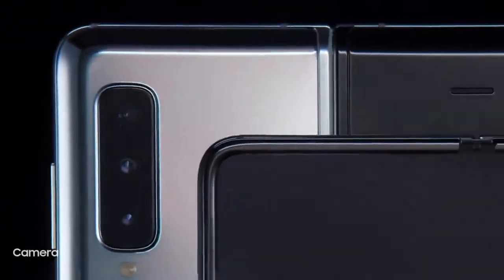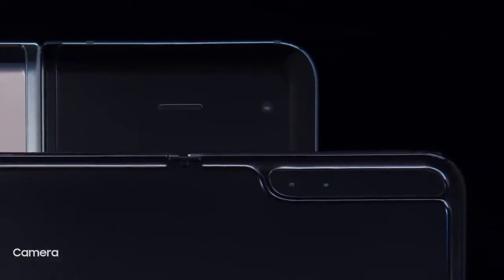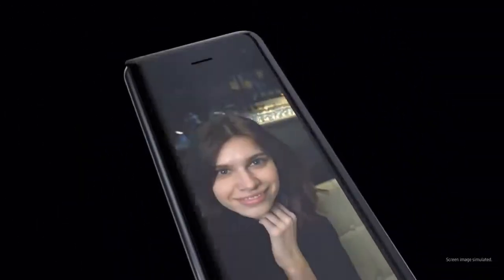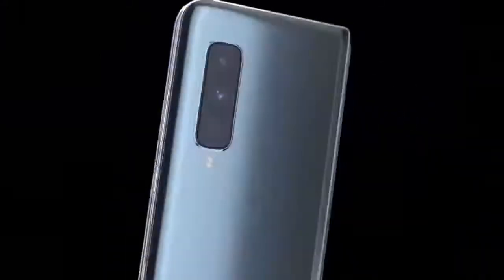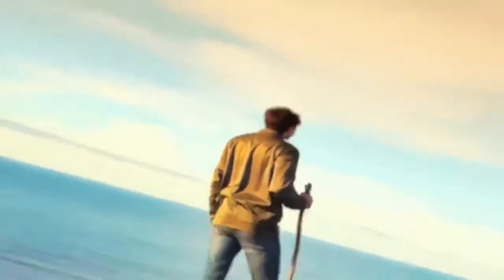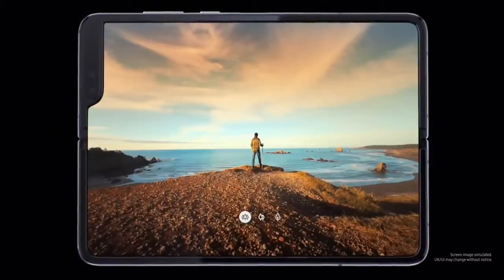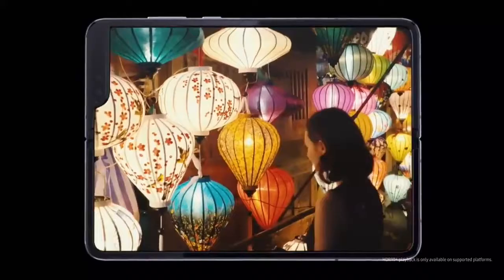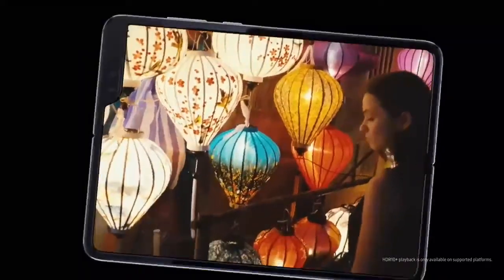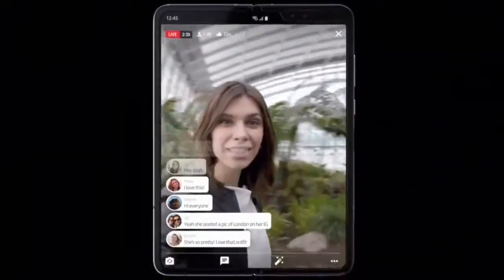When it comes to capturing your own content, Fold's pro-grade six-camera system makes every angle epic. From everyday spontaneous moments, to the triple rear system, to capturing unsurpassed 123-degree ultra-wide shots. Fold's HDR10 Plus video capability means more dynamic and vibrant memories, while the two inner cameras let you express yourself in detail.